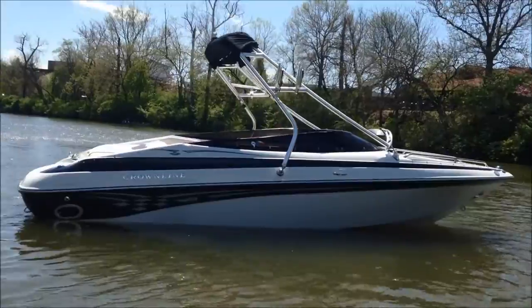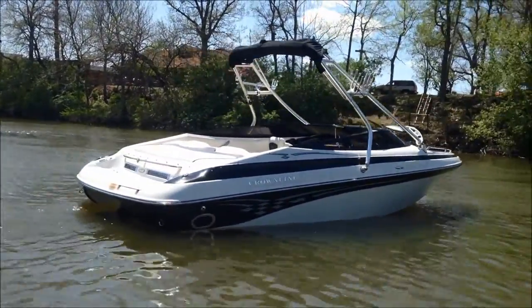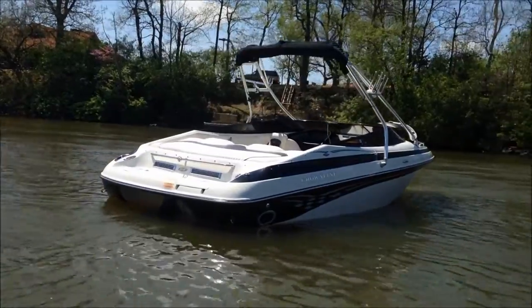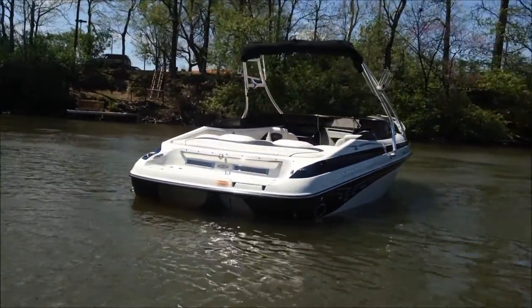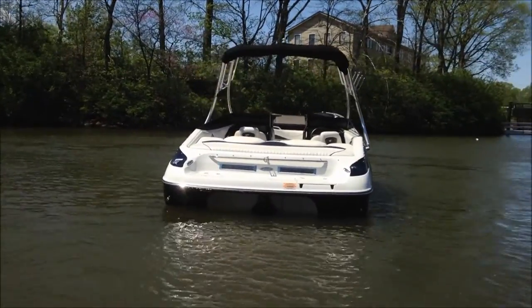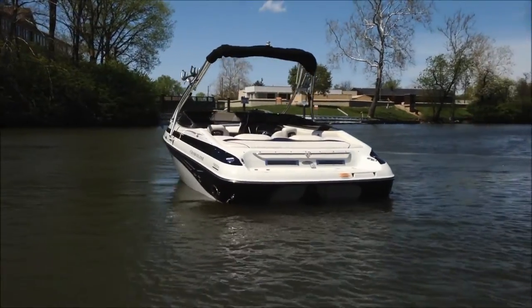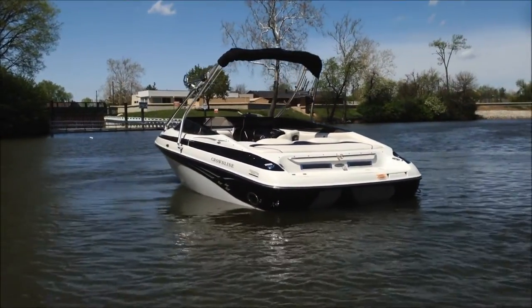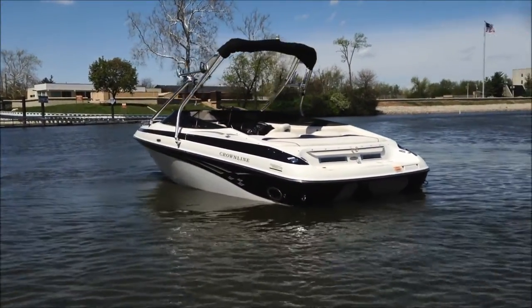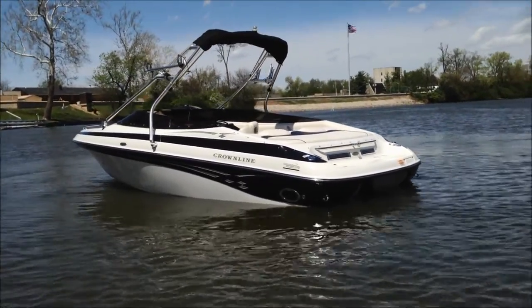It's got a cockpit snap-on cover, a full road cover, and what we would call a camping cover with windows in case you're caught out in a rainstorm. It's got the 350 MPI multi-port injected engine. Beautiful one-owner boat, traded in to us at M3 Boatworks. We've done normal maintenance on it so that it's ready to go to the next owner.